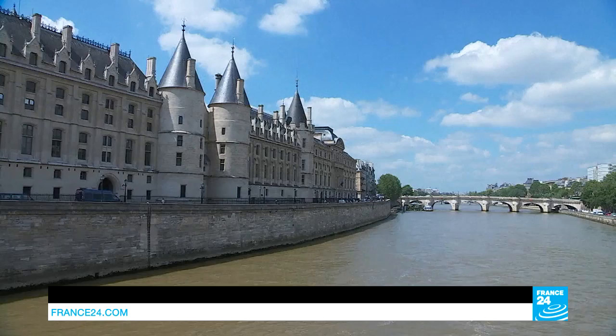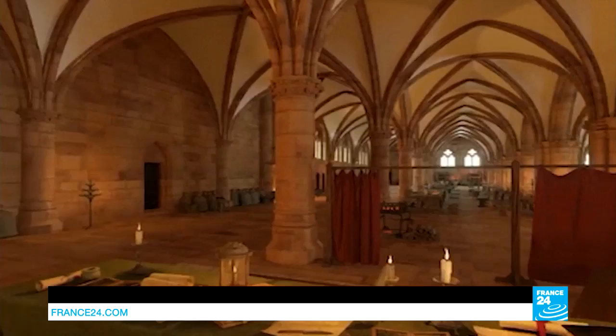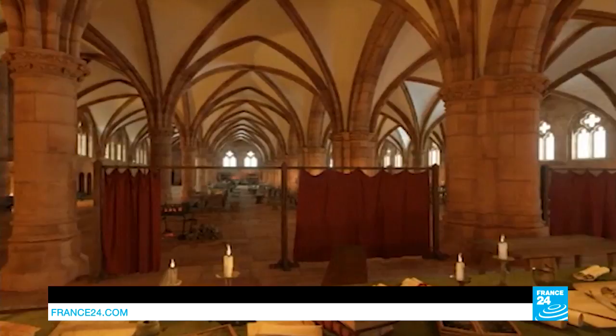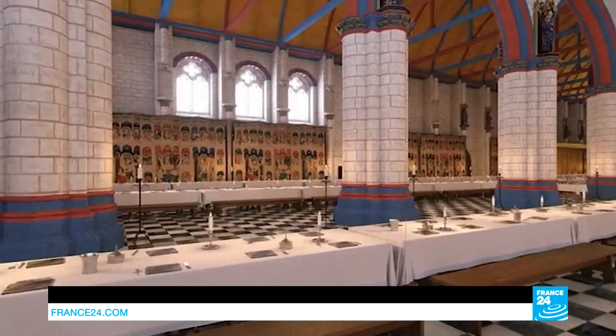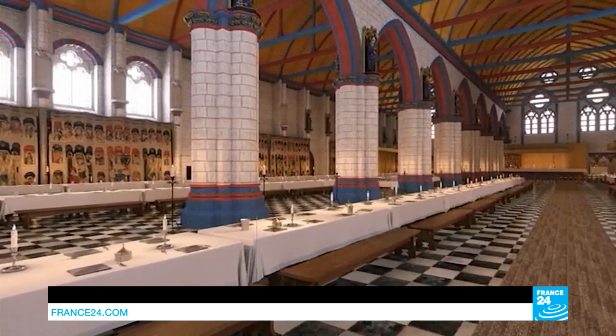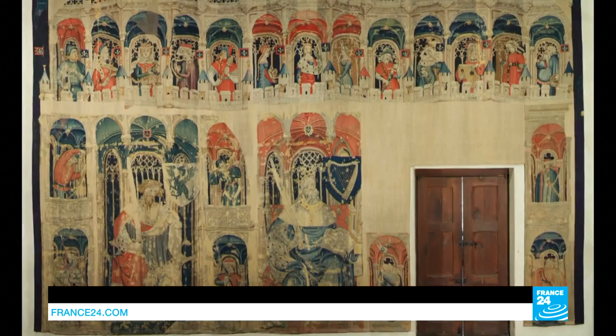Historic monuments are also getting in on the act, in certain cases by helping visitors travel back in time. Thanks to augmented reality, visitors to the Conciergerie can see what the Hall of Soldiers would have looked like in the Middle Ages. In 1378, a sumptuous feast was held at the ancient royal castle, recreated in minute detail, including the original tapestries now housed in New York. We've brought back to the Conciergerie things that can no longer be seen and restored them virtually.